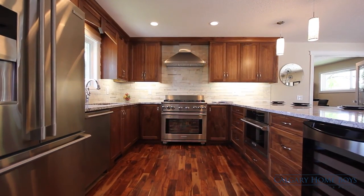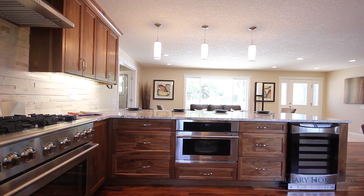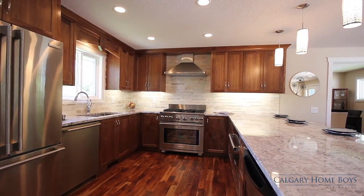Your inner chef will be delighted by the gourmet kitchen that features high-end appliances, a marble backsplash, and granite countertops.